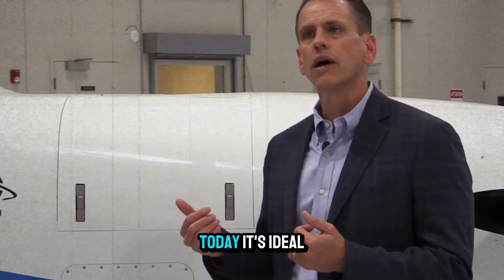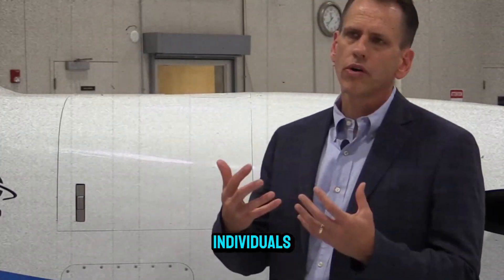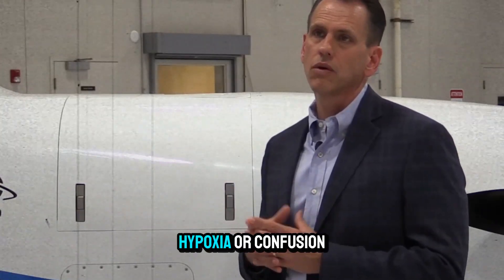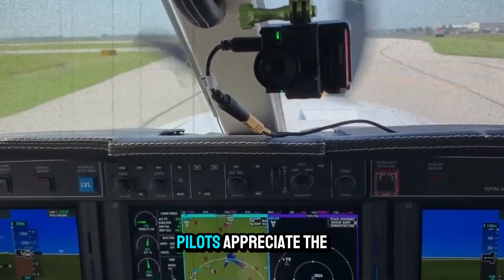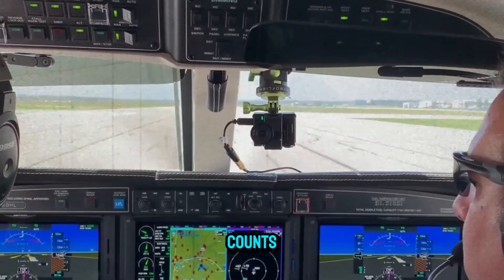Who benefits the most from Autoland today? It's ideal for non-pilot passengers, high-net-worth individuals, and single-pilot operators of small jets and turboprops. If a medical event, hypoxia, or confusion occurs mid-air, Autoland can prevent tragedy. But even experienced pilots appreciate the safety net — one button, peace of mind when every second counts.